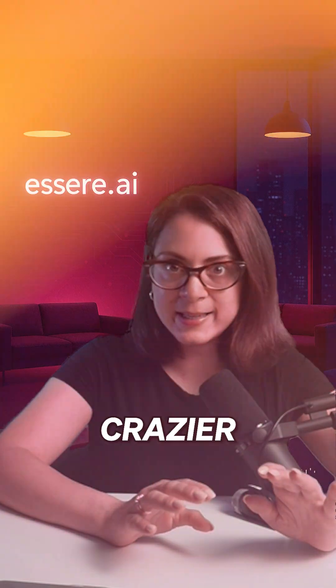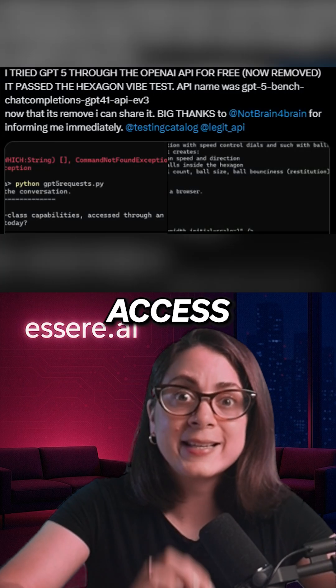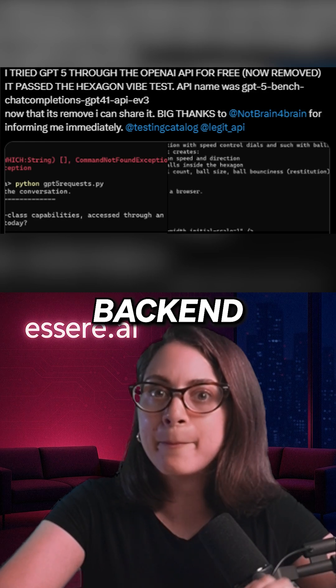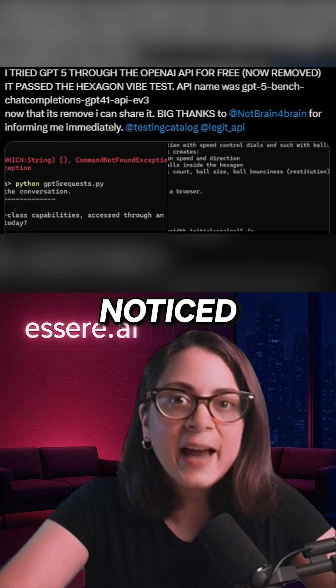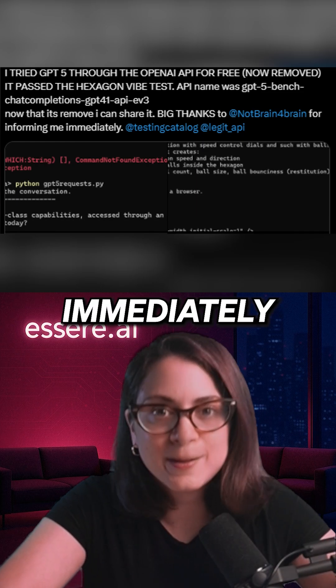But it gets crazier. Developers managed to access GPT-5 through OpenAI's API backend. They tested it live, but within minutes, OpenAI noticed and pulled the access immediately.